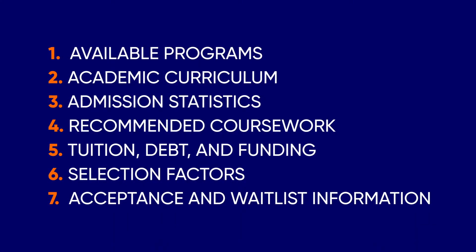In today's video, I'll be going over all the essentials you need to know if you're thinking about applying to Columbia Med School, including available programs, academic curriculum, admission statistics, and recommended coursework.